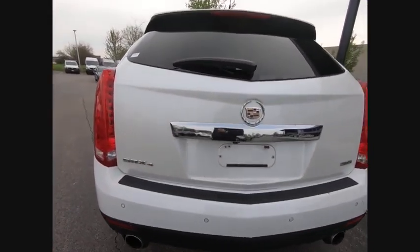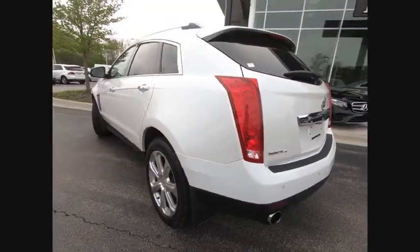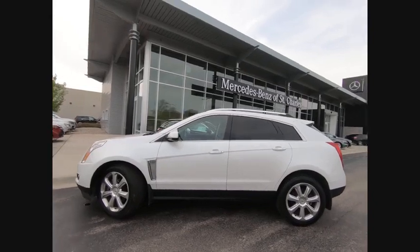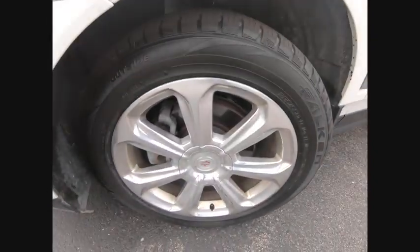Luxury lovers will delight in the new stylish handcrafted cabin. And for technology lovers, the list of high-tech features is just too long to list and is priced below $20,000. This vehicle has less than 75,000 miles.